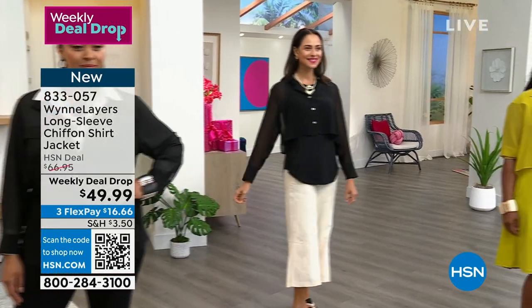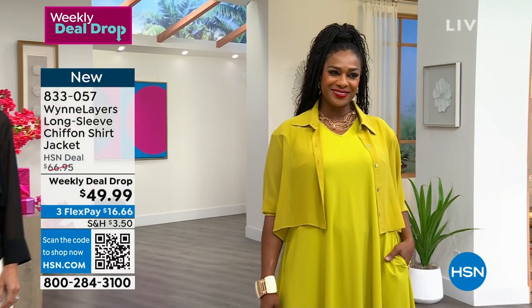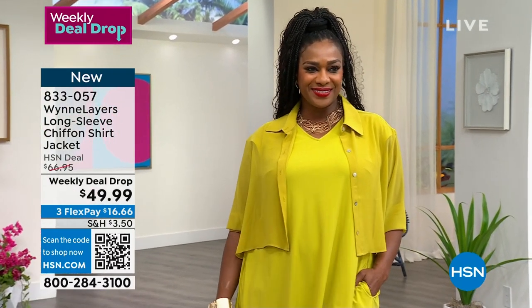Having these lighter fabrications this time of year, you can still have coverage without sweating like crazy. And it's not just about the coverage — it is the look.